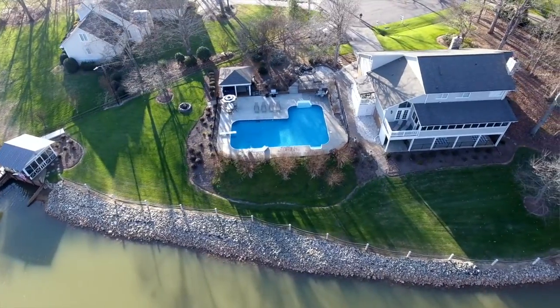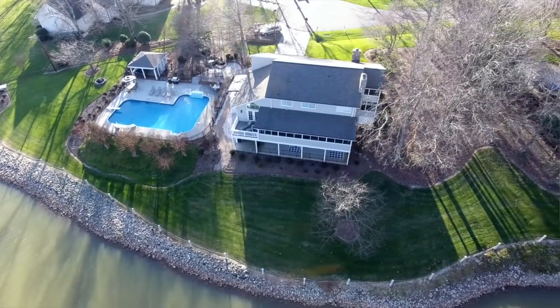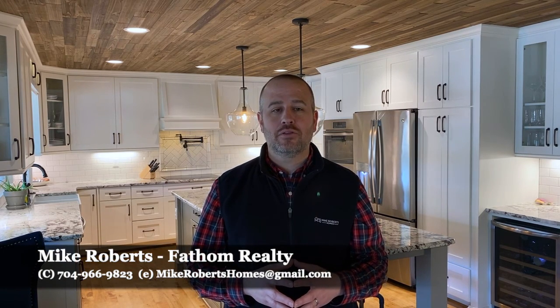Amazing location, close to shops, restaurants, Charlotte, the airport or to the mountains. This lakefront home has it all and is a must-see. Call or text me today at 704-966-9823 for additional information or for your very own private tour. And remember, I'm always here for all your real estate needs.